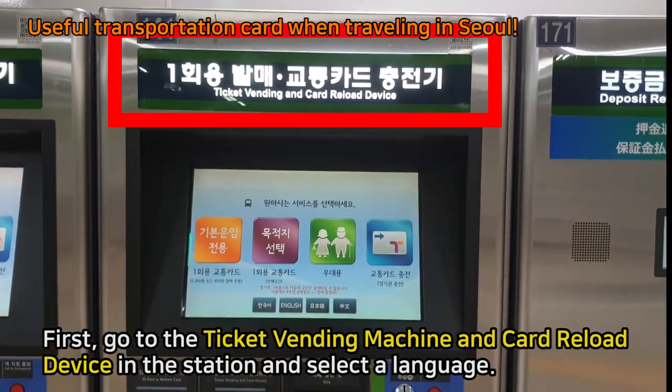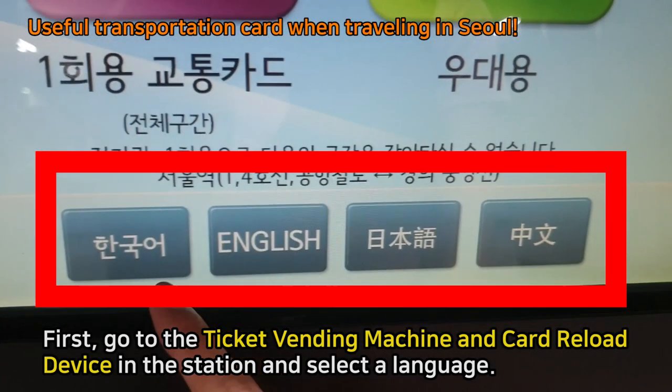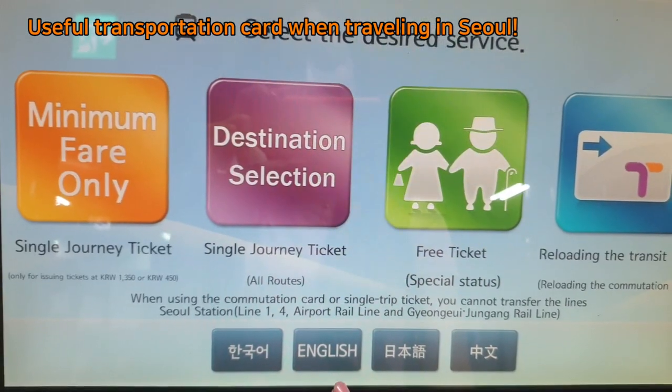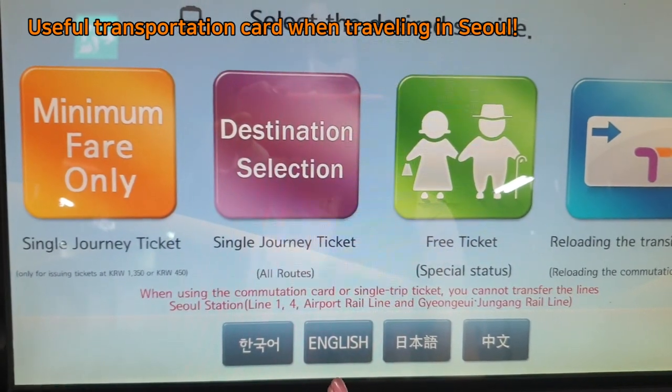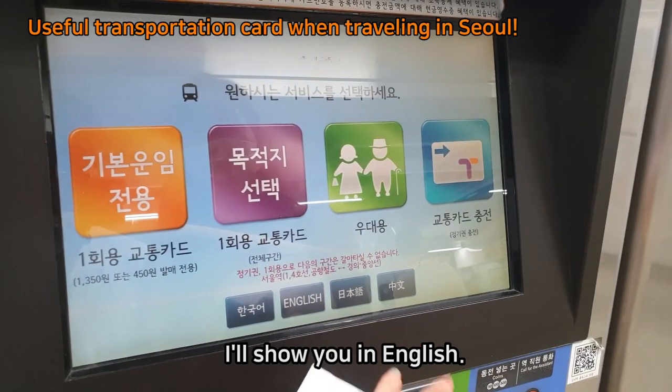First, go to the ticket vending machine and card reload device in the station, and select a language. You can select one of three languages: English, Chinese, and Japanese. I will show you in English.